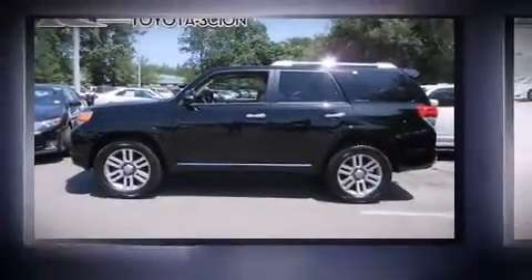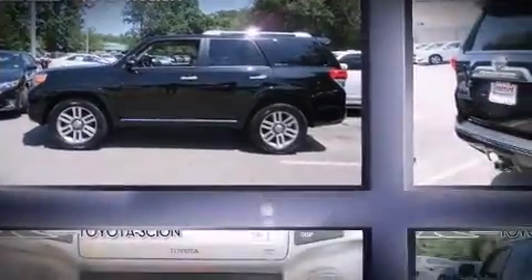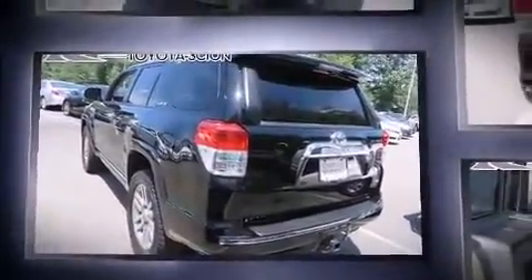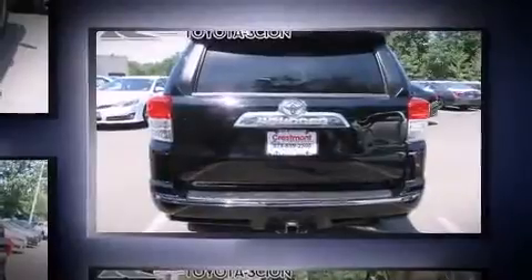Here's a great deal on a 2011 Toyota 4Runner. Smooth gear shifts are achieved thanks to the four-liter six-cylinder engine. And for added security, Dynamic Stability Control supplements the drivetrain. Four-wheel drive allows you to go places you've only imagined.